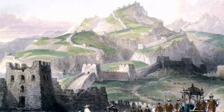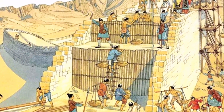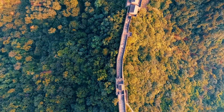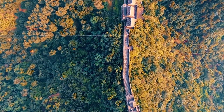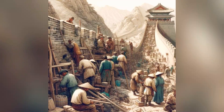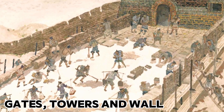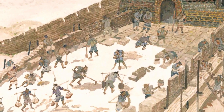Early segments of the Great Wall were more than simple earthworks — wooden frameworks were integrated to enhance structural integrity and resist erosion. In stone-rich areas, large stones were used as foundational bases and primary building blocks. Wood was essential for constructing gates, towers, and reinforcing sections of the wall, though it was vulnerable to decay and fire.